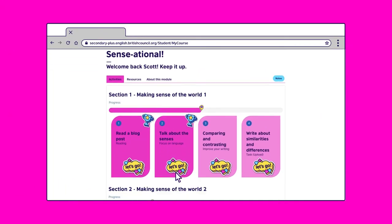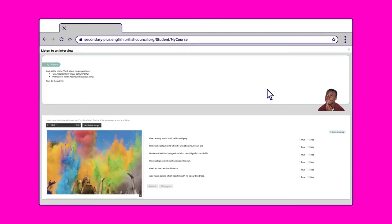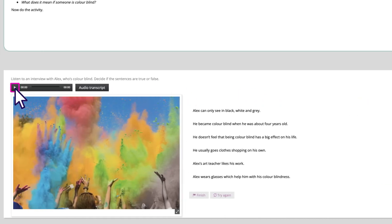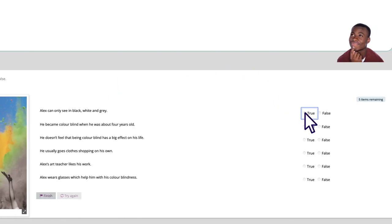Let's go to Section 2. We'll do an exercise that improves your listening skills. We'll play a short clip of the interview. Listen for the answers to these sentences. When you're ready, click play. [Demo audio: 'Hi Alex. So you're here today to tell us about what it's like to be colourblind.'] Now choose the correct answer. Once you're happy with your answers, click finish.